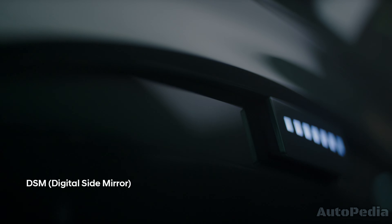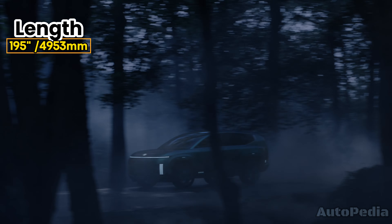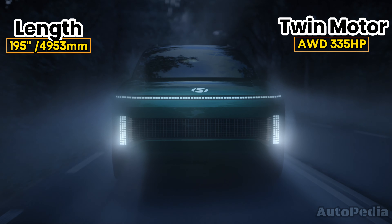Let's talk about size. The IONIQ 7 is expected to be a large SUV with an anticipated total length of around 195 inches. This places it firmly in the mid-size to large SUV category, offering plenty of space for passengers and cargo.